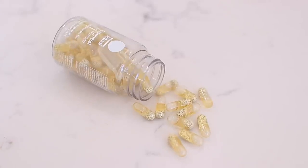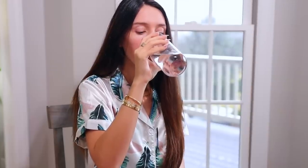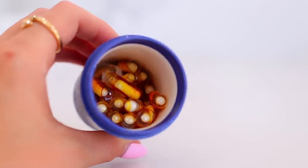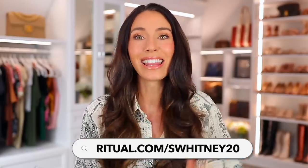I really trust the quality. I love that they have delayed-release capsules, meaning when you take the capsule it doesn't release into your body until the small intestine, so it's better absorbed. They just launched the Hyacera daily skin hydration capsule — you only take one a day and it gives you hydration from within from two ingredients. I really looked into this and I'm very excited about it. If you feel like that could benefit you, they're linked down below. You can use my code SWITNEY20 for 20% off your first month at ritual.com/SWITNEY20.